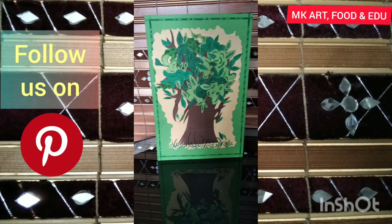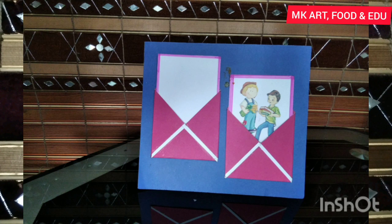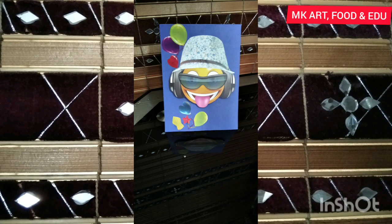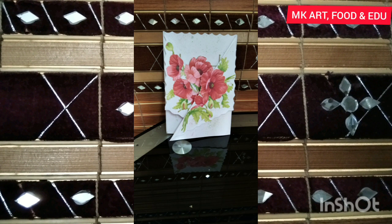Two boys are giving gifts to each other — books and flowers. Reusing materials is done here again. This card is one of my favorites; flowers from a paper bag are used here.